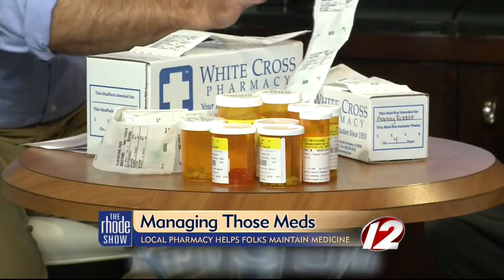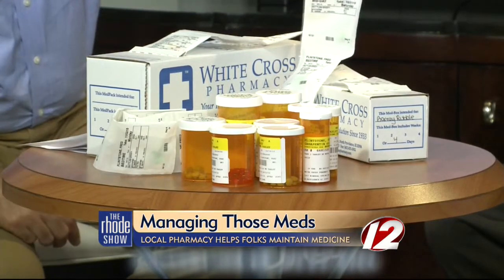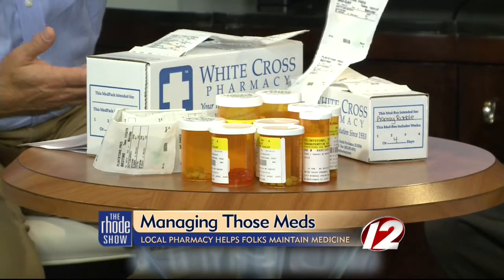A lot of people at home who are probably watching now may have those old little containers with the days on them. And even those can be confusing. So this is the modern way of doing this. We're really targeting the patient that's on, you know, 24 medications that's looking at all of this every morning. Instead, they could have a package that is organized by administration date and time. It lists right on here: morning, midday, and then bedtime. So nothing is confusing to the patient or someone who may be nervous about taking their medication. It really does simplify the entire process of med management.